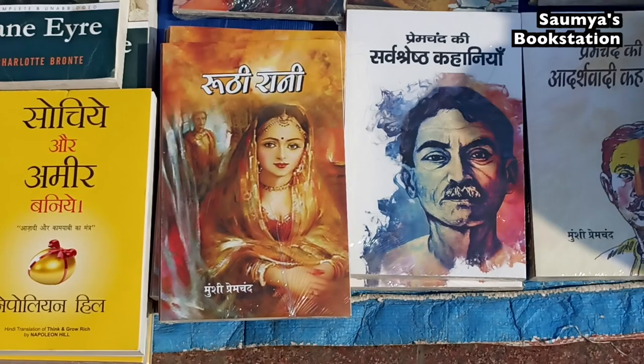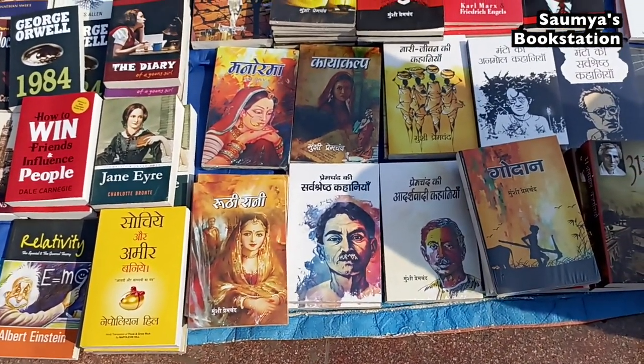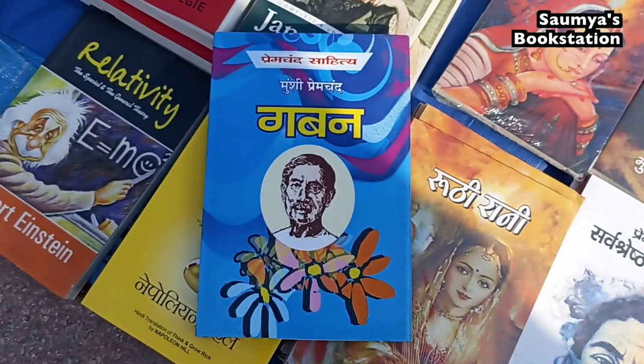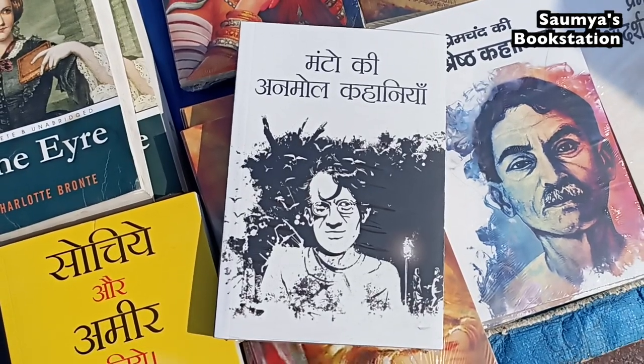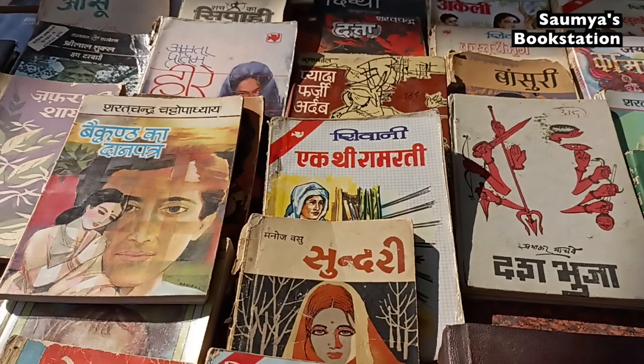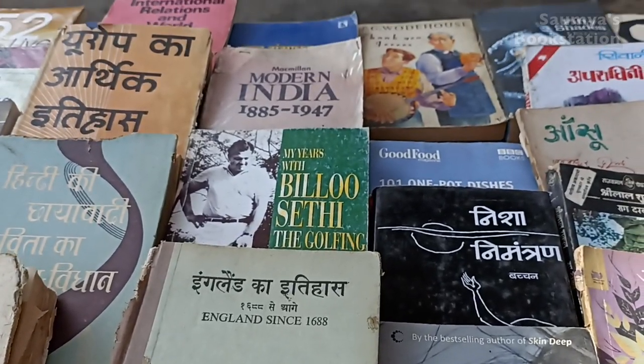Then I came across this stall that was selling a lot of Hindi books, with a few English books here and there. Gaban in hardcover was for 120 rupees, so were Mantoki, Molkahania, and Godan. There are some other Hindi books you can see there as well.